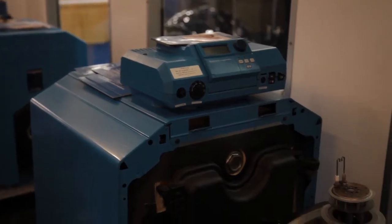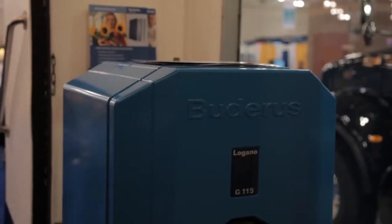We sell geothermal under the FHP brand. What we're showing here today is we've got solar, indirect fired water heaters, cast iron boilers, and primarily oil because it's an oil show.